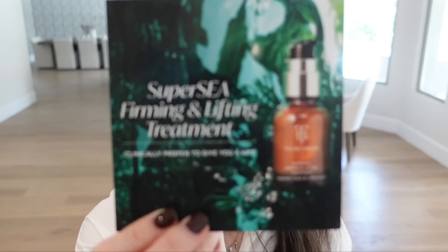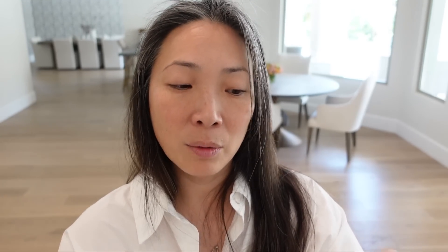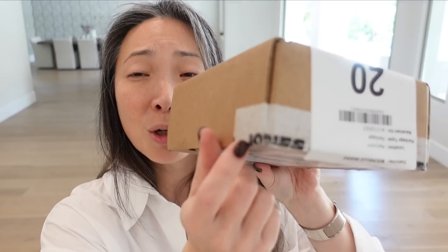Next we have something from True Botanicals — looks like they've come out with a new firming and lifting treatment. Brooke Shields is a spokesperson for them. It's like liquid gold in a bottle for your face — skin instantly looks firmer and over time more lifted and tightened. You guys know how much I love the True Botanicals Chebula Active Serum. So this is very exciting. It's got a little pump. Thank you so much True Botanicals. Next up, something from Jones Road.